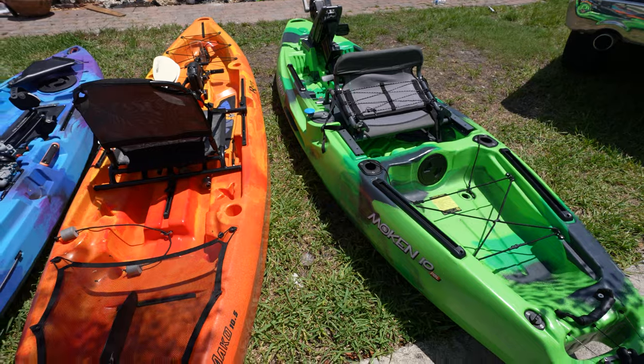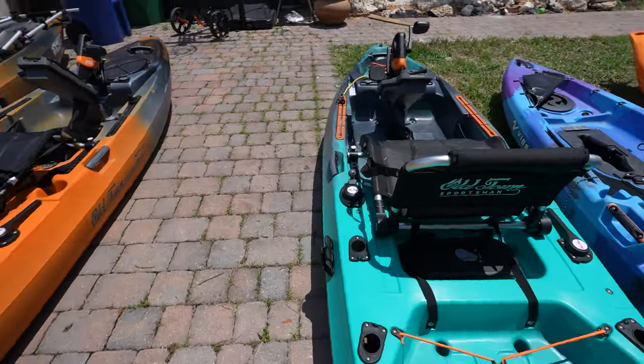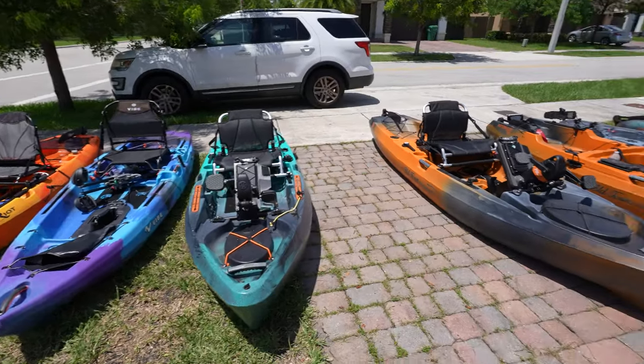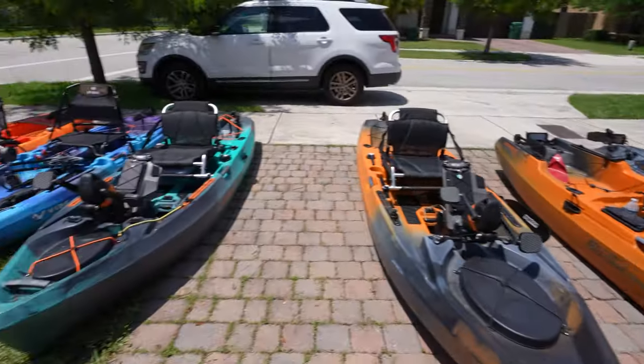A 10-foot kayak is far easier to lift, store in your garage, and put on top of your car compared to bigger kayaks. But if you're a bigger person or you fish a lot of big waters, you're definitely going to need to go with a larger kayak. I do have more 10-foot kayaks here — I just don't have the space to line them all up. Let me know what you think in the comments: which kayak would you buy and why? And if it's not here, just comment below — it doesn't matter.